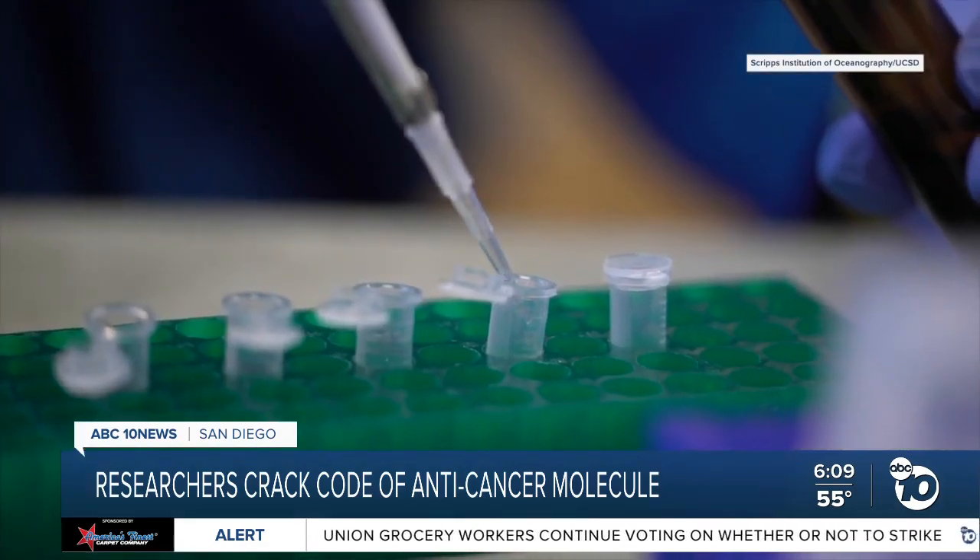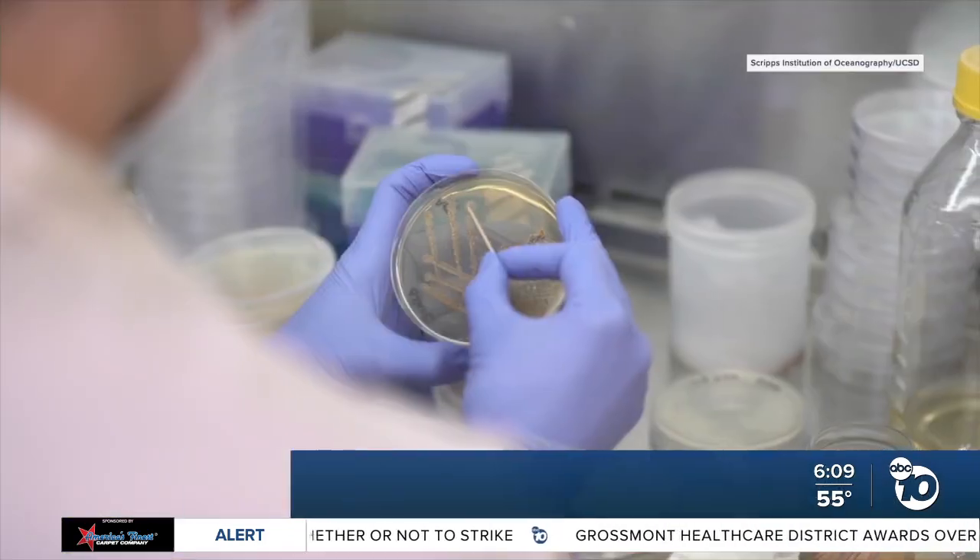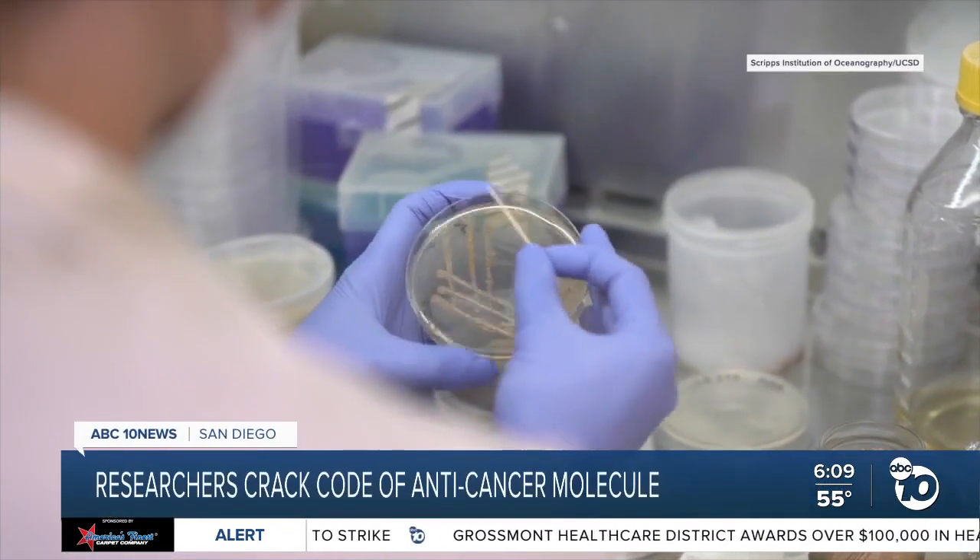We found a particular enzyme that's able to make this anti-cancer drug in a really simplistic way, and that's what excited us about this particular discovery. It was crucial to figure all this out because if this drug gets FDA approval, they're going to need a lot of it. Knowing how this process works means they'll be able to make enough for everyone who needs it.